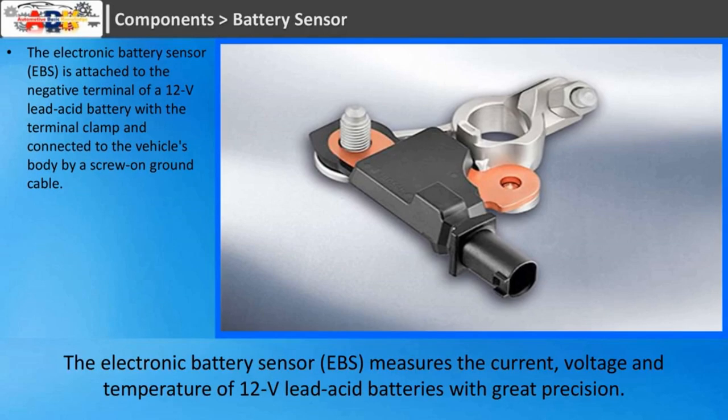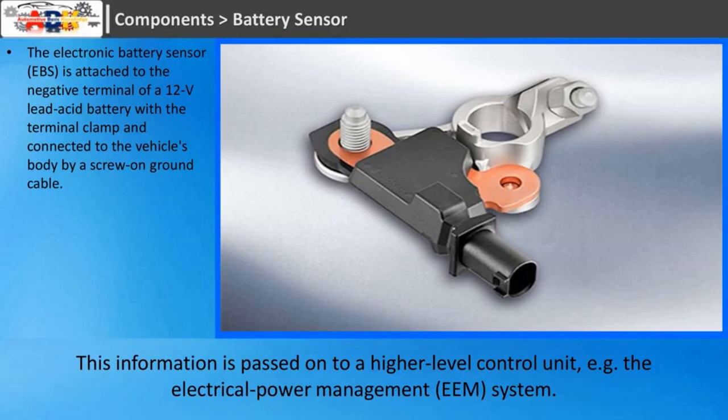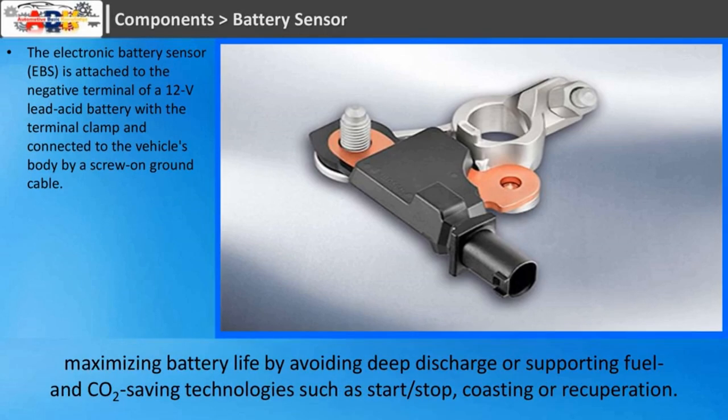The electronic battery sensor measures the current, voltage and temperature of 12-volt lead-acid batteries with great precision. The battery status tracking algorithm integrated into the EBS calculates the current and predicted state of charge and function of the battery from these base parameters, and indicates battery aging effects. This information is passed on to a higher-level control unit, such as the electrical power management system, which implements suitable measures to ensure power supply to ancillaries critical to safety, maximize battery life by avoiding deep discharge, and support fuel and CO2-saving technologies such as start-stop, coasting or recuperation.